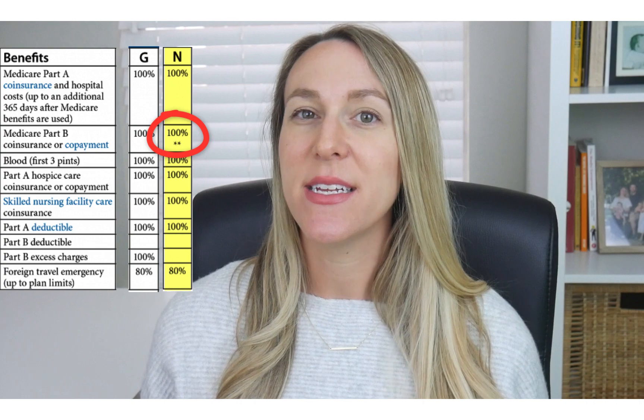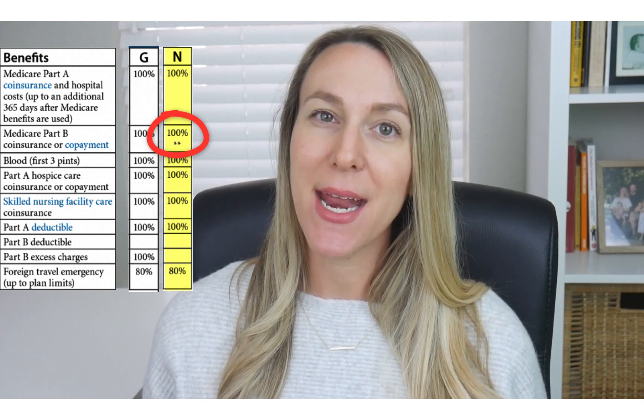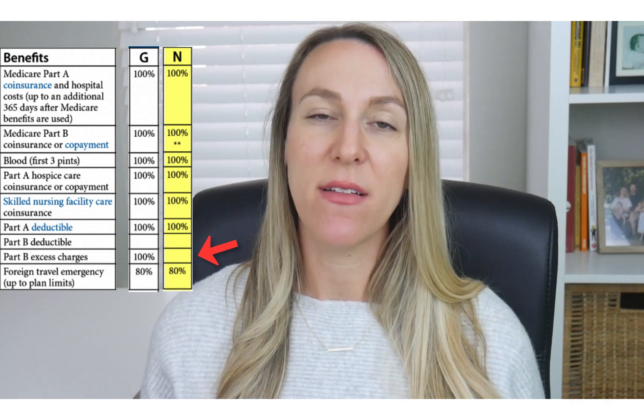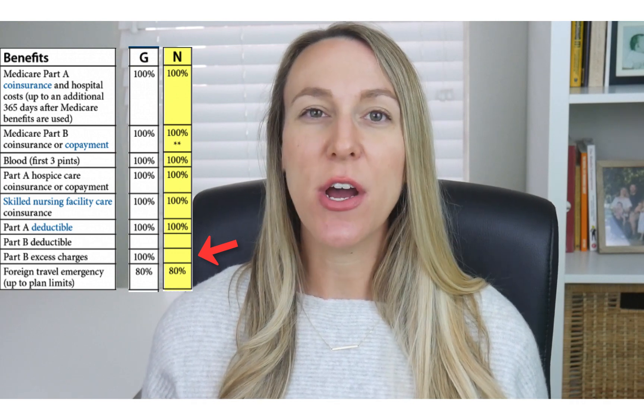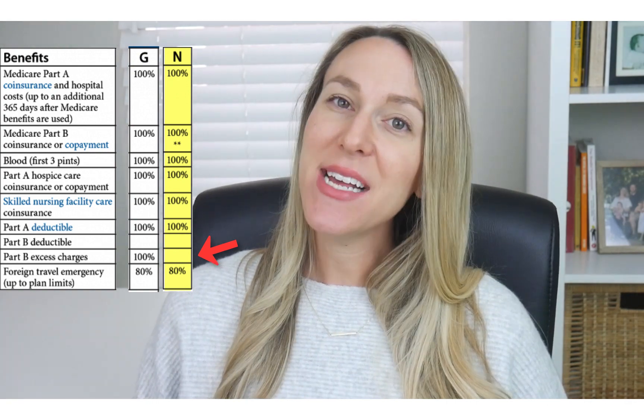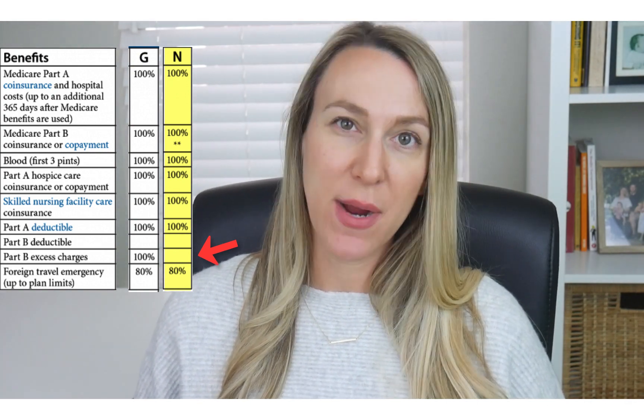Additionally, Medicare Supplement Plan N does not cover the Medicare Part B excess charges, and this is something that a lot of people ask about. So let's talk about what Medicare excess charges are. Now excess charges are very rare.